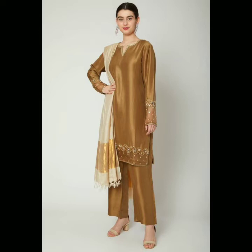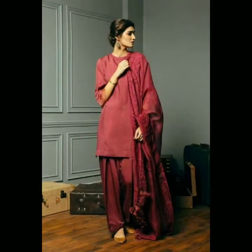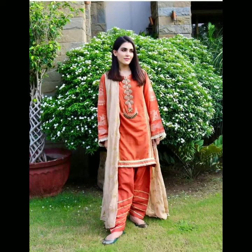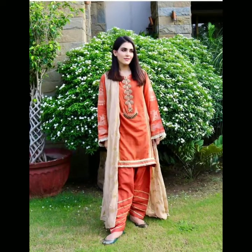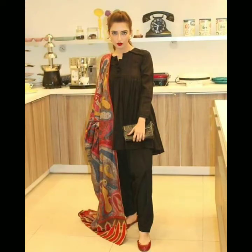Most stylish and most trendy designs, most attractive — for party wear, for any events wear, for birthday wear, for winter season.